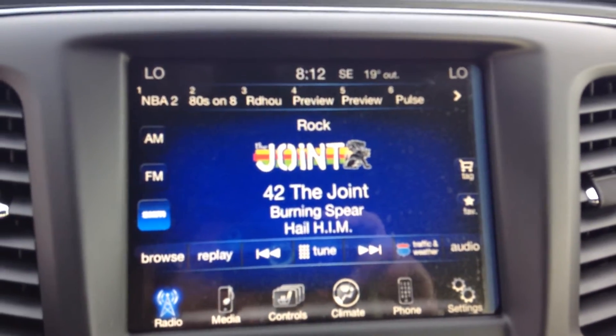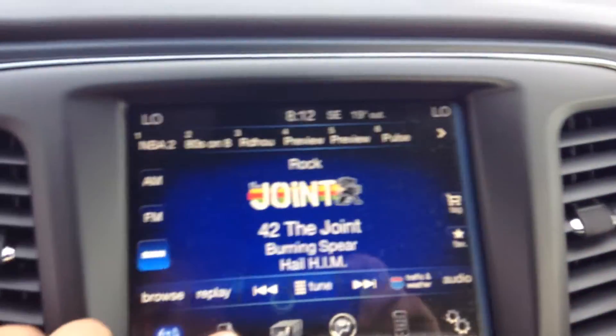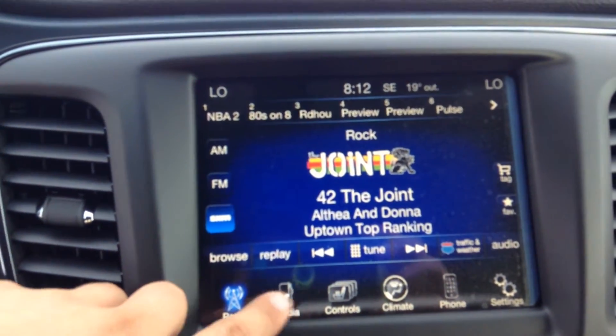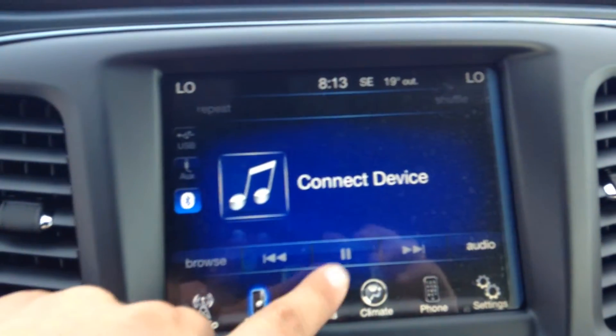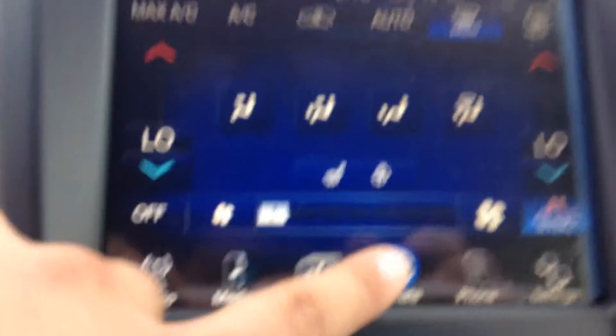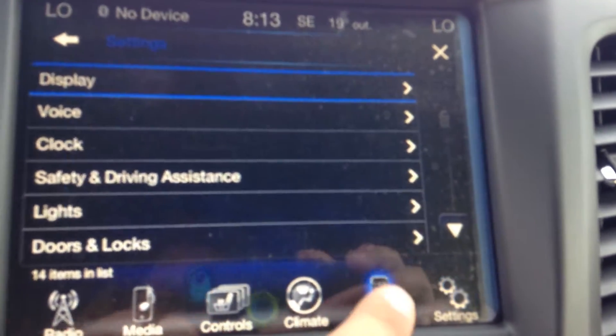You have your 8.4 inch touch screen — the biggest on the market in Jeep, Dodge, and Chrysler brands. Got your satellite radio subscription, one free year. Plug in your phone — all Bluetooth, auxiliary, and USB. Got your controls, heated steering wheel, heated seats. These do come nav-ready; it's an application you install through your settings. Pair your phone — lots of nice options.